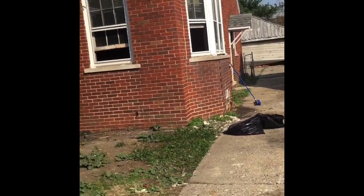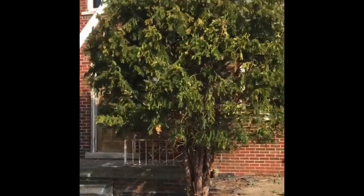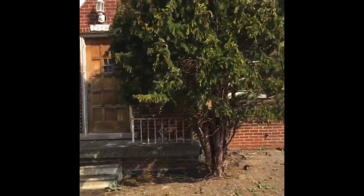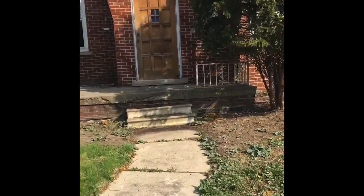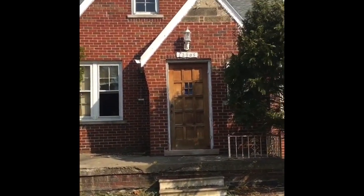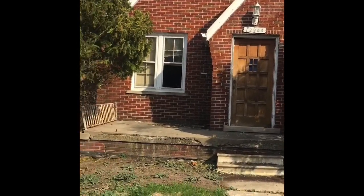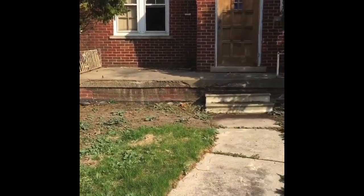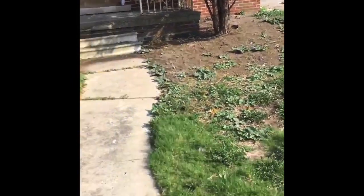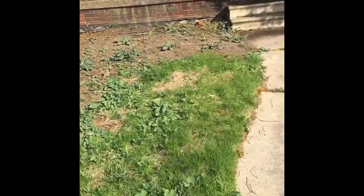So this was the home when I first got it. I've since cut down the two trees in the front. I still need to get a new porch — I'll kind of walk up so you can see that the porch definitely needs to be replaced.